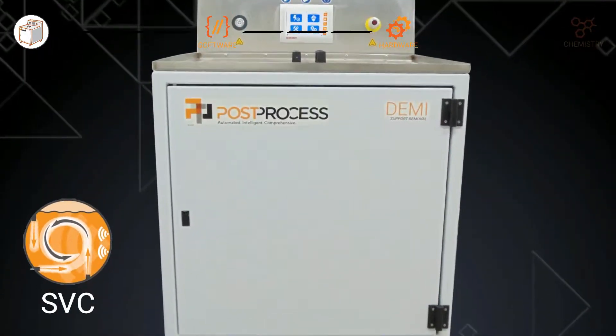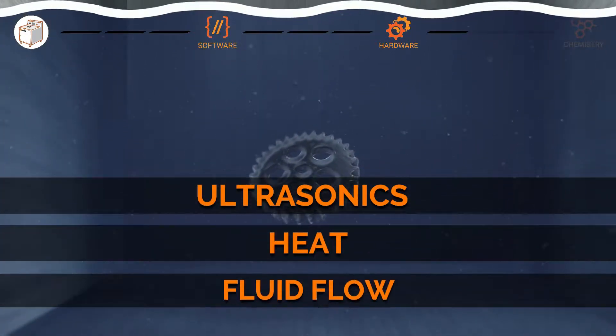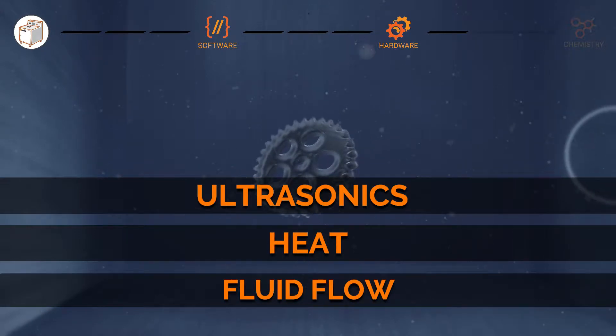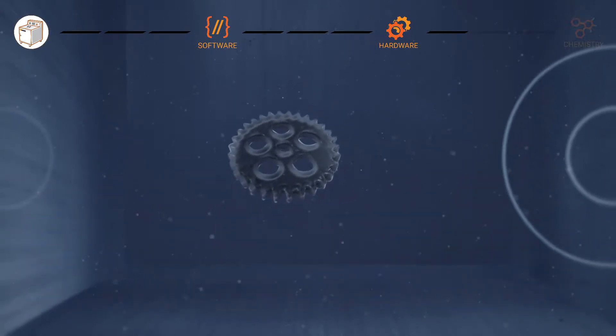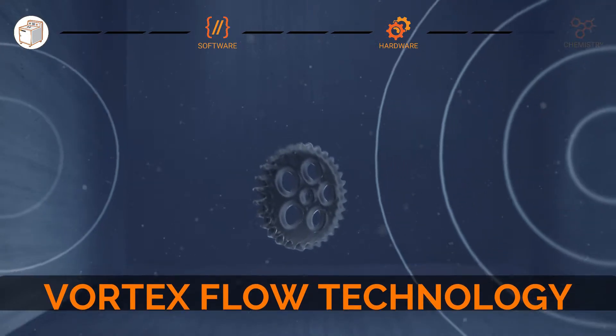The DEMI's proprietary SVC technology intelligently combines ultrasonics, heat, and fluid flow for unparalleled results. Designed with innovative vortex flow technology to ensure even distribution of mechanical energy.